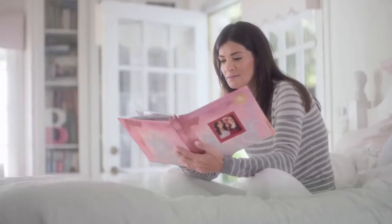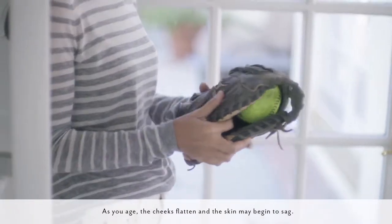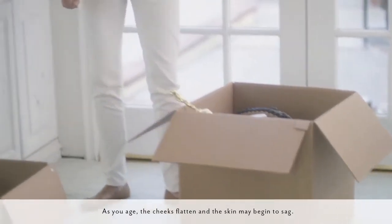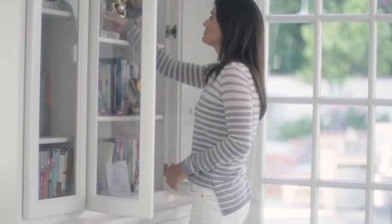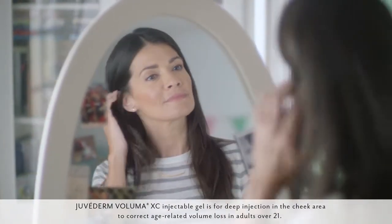I saw changes in my face and then I saw a doctor who specializes in aesthetic treatments and she told me that the sagging was due to volume loss and it was something that happens naturally with age. You can't cover volume loss in your cheeks with makeup and I personally am not ready for surgery.